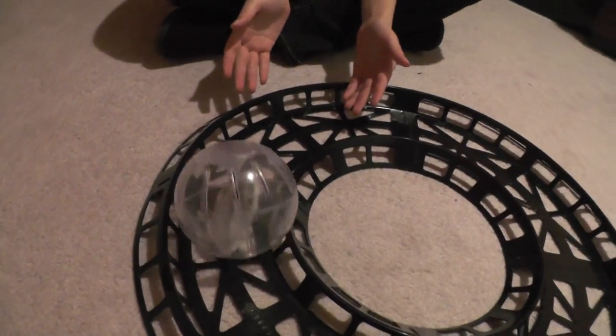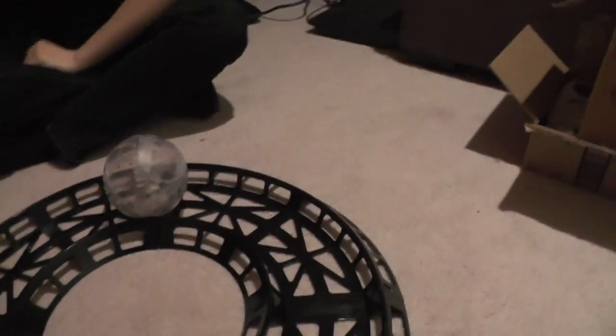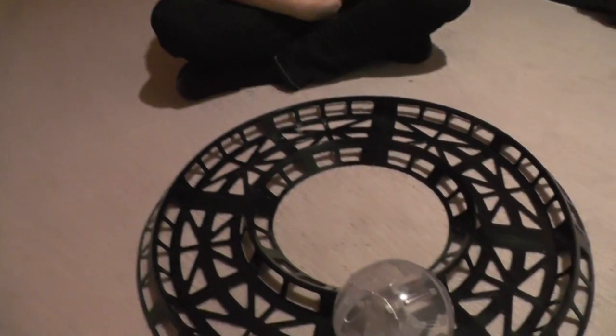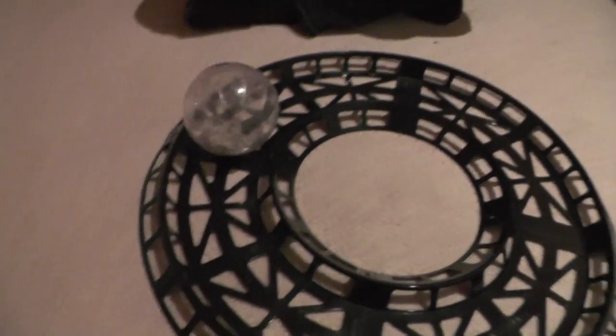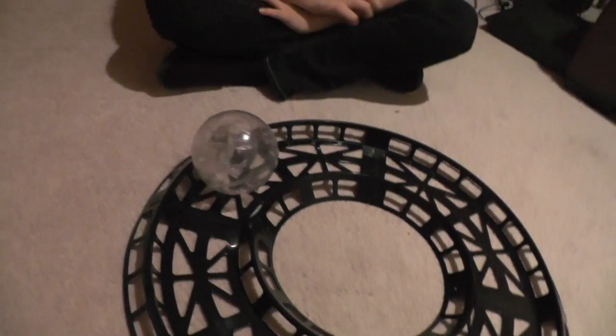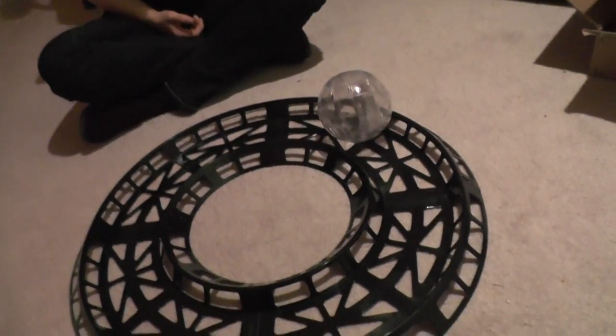We bought her this hamster track because they like to run around this room, but they kind of get tangled in wires, go behind the chair, and get stuck on stuff. We wanted to give them a more safe environment to run around, and we just bought this one at the local pet store. It seems to work. We may get another one so we can put both Raisin and Cinnamon out at once, or we may look online for a more elaborate one with turns that they can both run on at the same time.